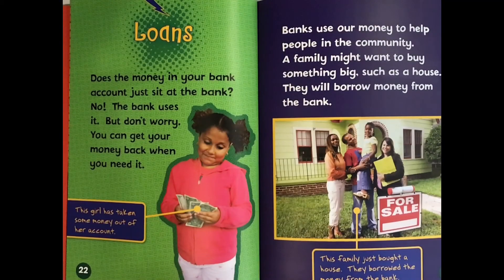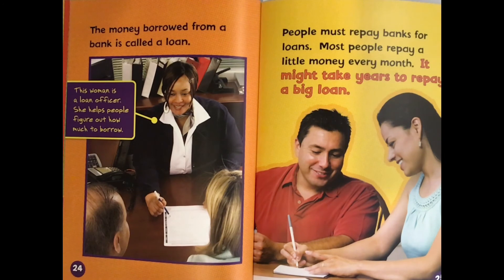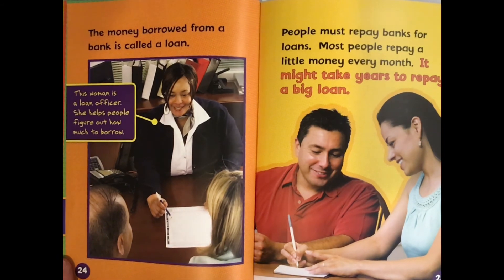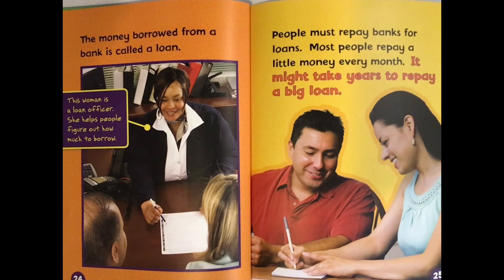Loans. Does the money in your bank account just sit at the bank? No, the bank uses it. But don't worry — you can get your money back when you need it. Banks use our money to help people in the community. A family might want to buy something big, such as a house, so they will borrow money from the bank. The money borrowed from a bank is called a loan. A loan officer helps people figure out how much to borrow. People must repay banks for loans. Most people repay a little money every month, and it might take years to repay a big loan.